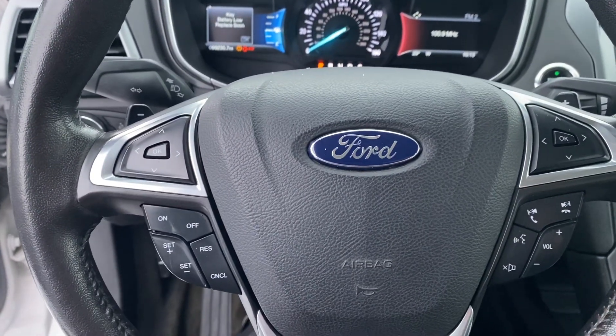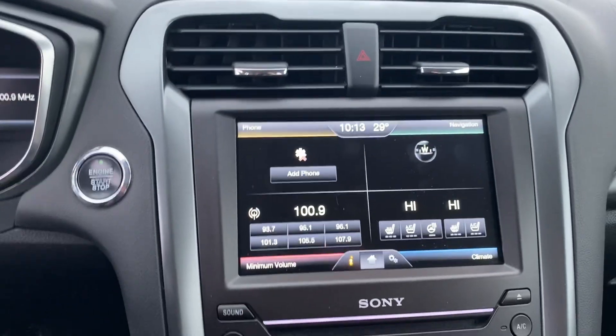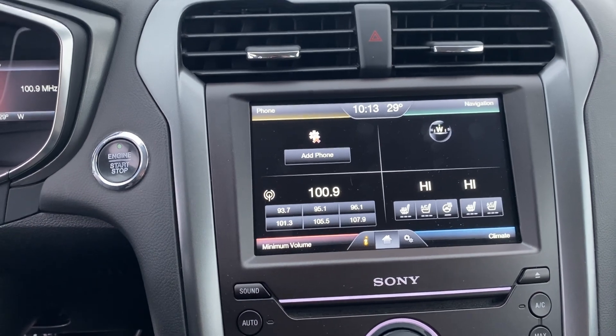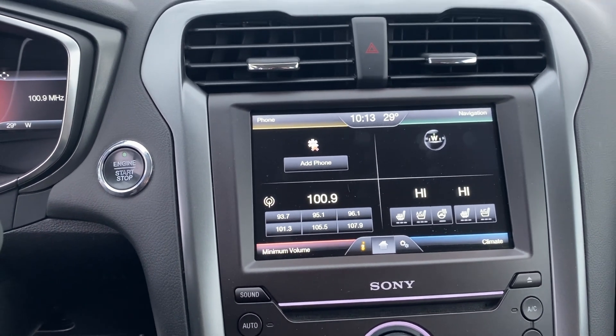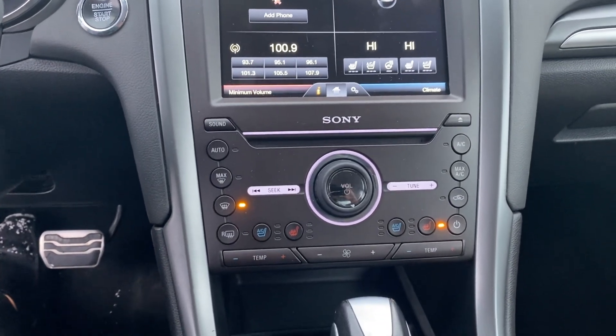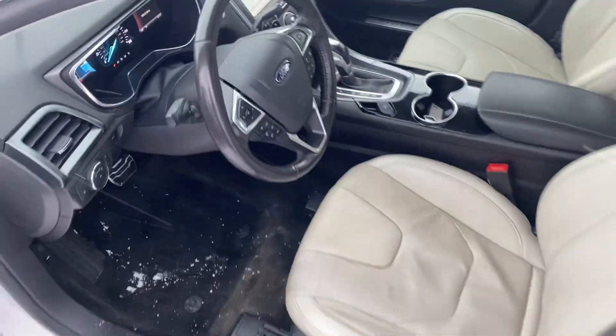Bluetooth hands-free calling, voice recognition, cruise control, and we have your touchscreen display. Not only does this have heated seats and a heated steering wheel, it also has cooled seats, so they'll keep you cool in the summer and warm in the winter. Dual zone climate control and a CD player.